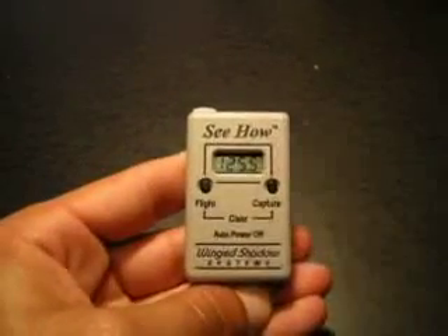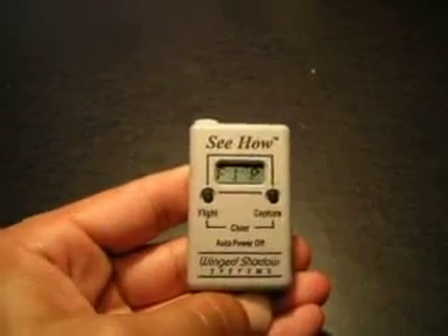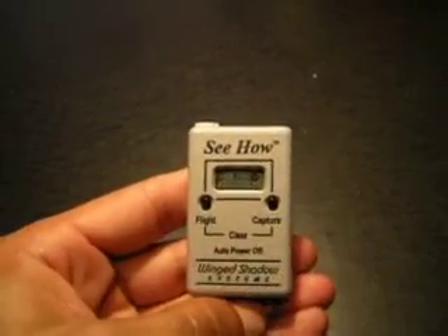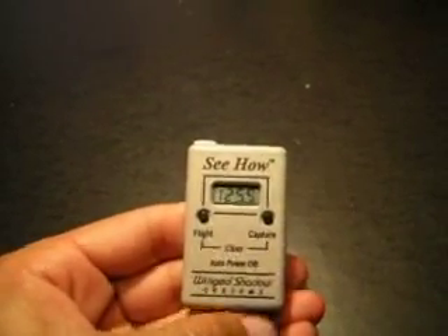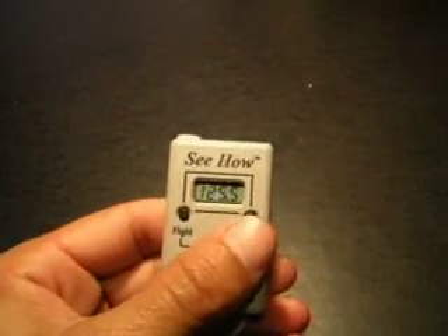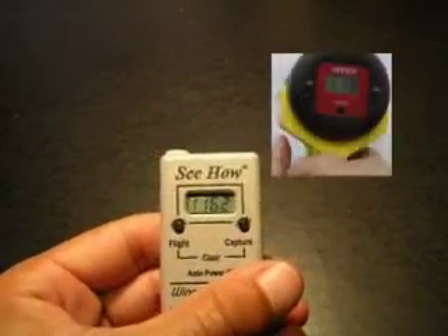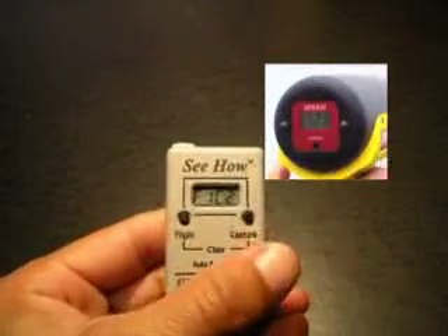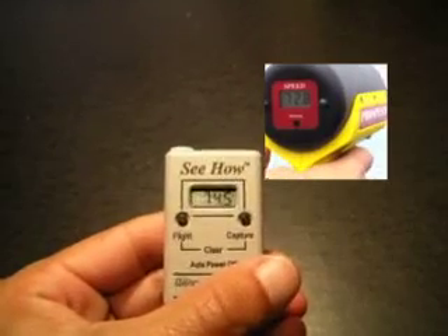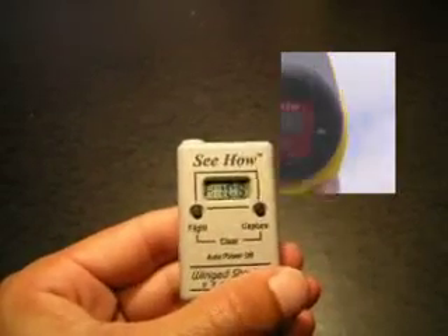Earlier flights today were performed to compare how the How Fast instrument produced by Wing Shadow Systems compared to a radar gun. The How Fast measured a top speed on the Micro Stinger's first flight at 125.5 miles per hour. On the first pass, the radar gun measured 118 mph while the How Fast recorded 116.2. On the second pass, the radar gun measured 72.8 mph while the How Fast recorded 74.5. On the third pass, the radar gun read 115 mph while the How Fast recorded 113.8.